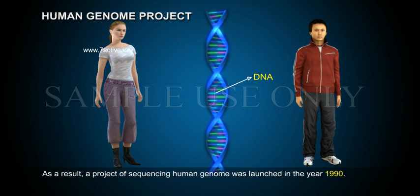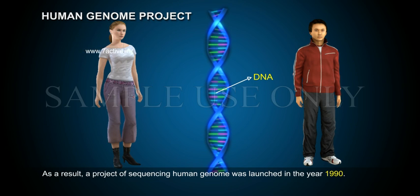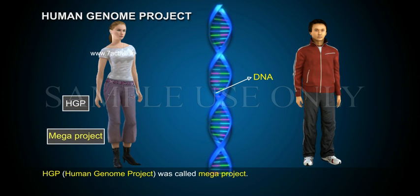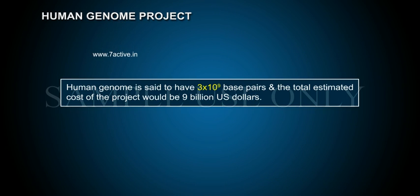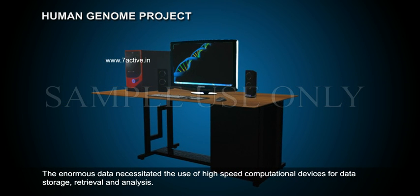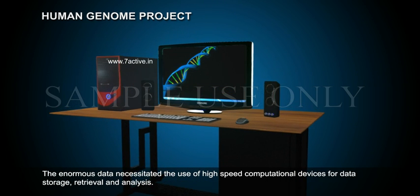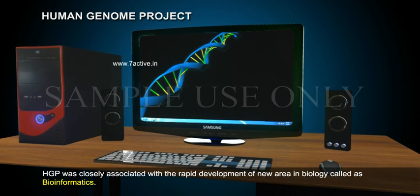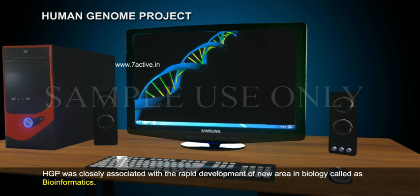A project of sequencing the human genome was launched in the year 1990. The Human Genome Project was called a Mega Project. The human genome is said to have 3 × 10⁹ base pairs, and the total estimated cost of the project would be 9 billion US dollars. The enormous data necessitated the use of high-speed computational devices for data storage, retrieval, and analysis. HGP was closely associated with the rapid development of a new area in biology called bioinformatics.